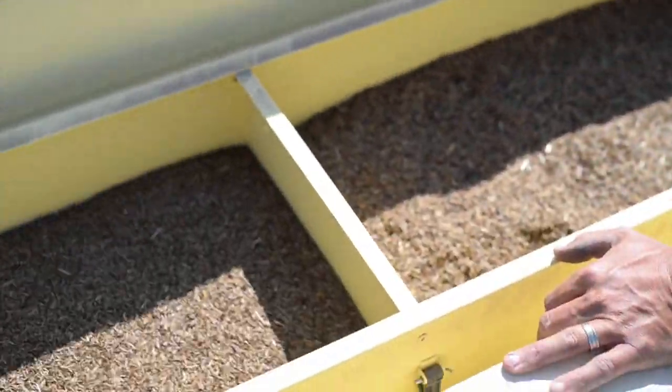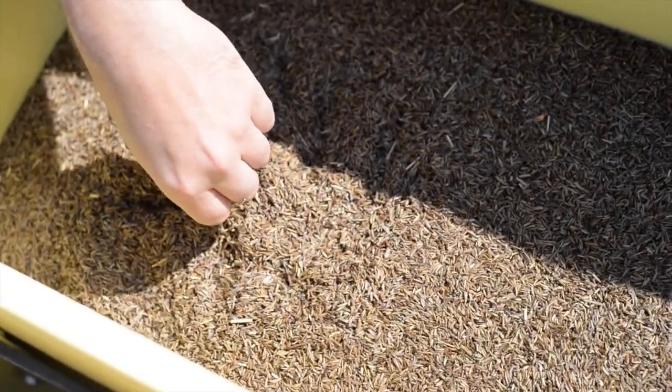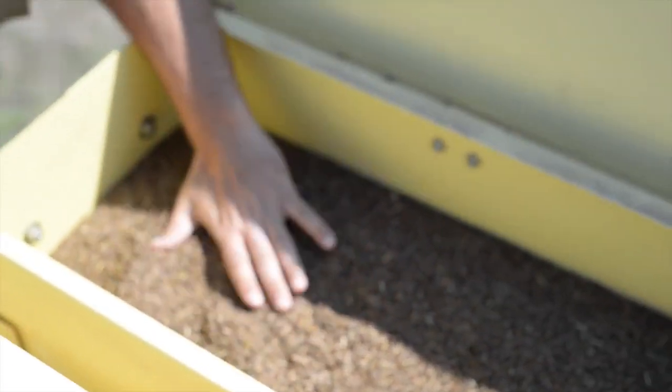So this was switchgrass, big bluestem, and Indian grass. I cut down the switchgrass ratio just because it's not as palatable for the cows and I've heard that it has a little bit more tendency to take over the others in about a year. We've had the farm for pushing three years but have actually only lived on it for about seven months.